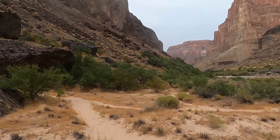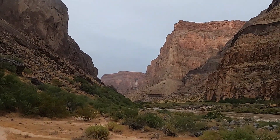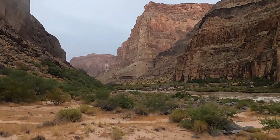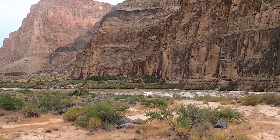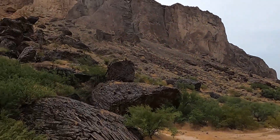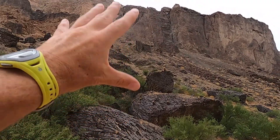It's our last night here along the river. We've got some thunderstorms and a little light rain moving through, some wind, but I thought we'd show you a little bit of the geology down here in the western Grand Canyon, starting with maybe what I think is the most impressive thing here — these black volcanic rocks, this basalt.